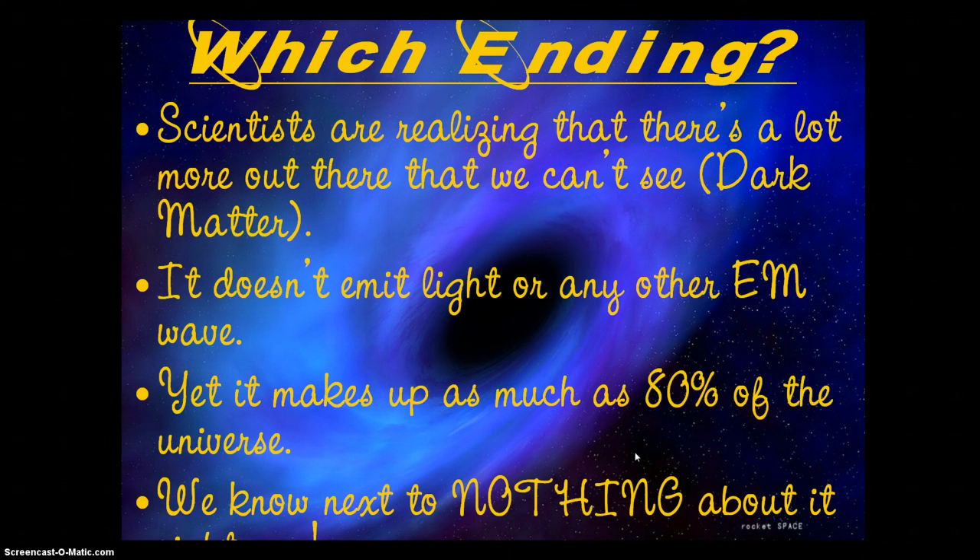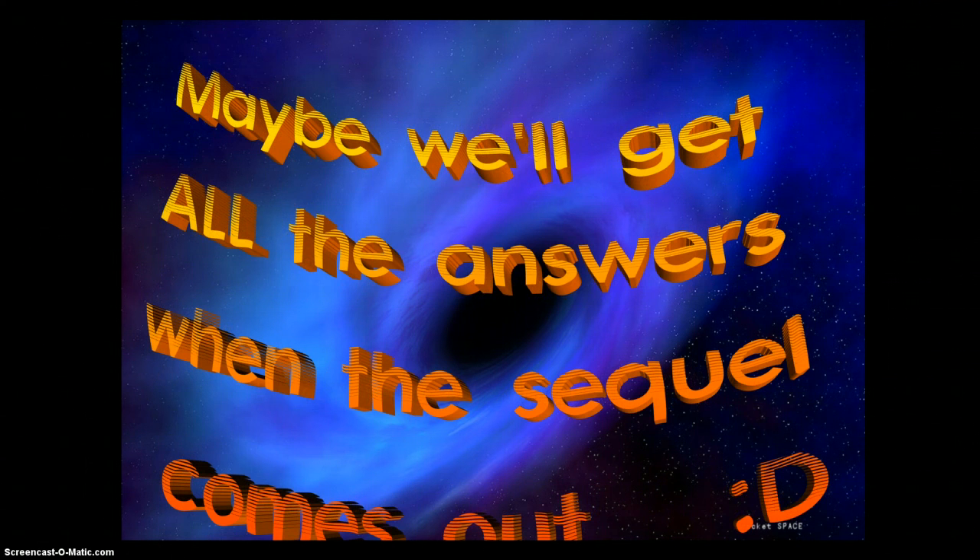Science has a way of keeping us guessing and always coming up with new questions, which from my perspective makes it a whole lot of fun. As I jokingly said in class, maybe we'll get all the answers to these questions when the sequel universe comes out. Until then, this is going to be our final video review. Good luck on the test and we'll see you all on Friday.